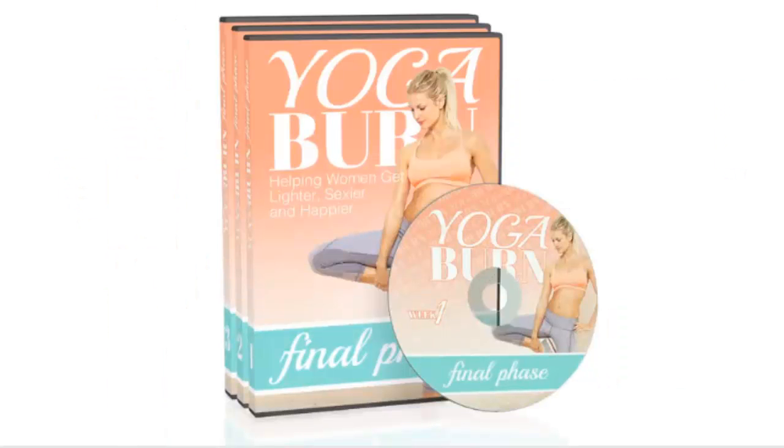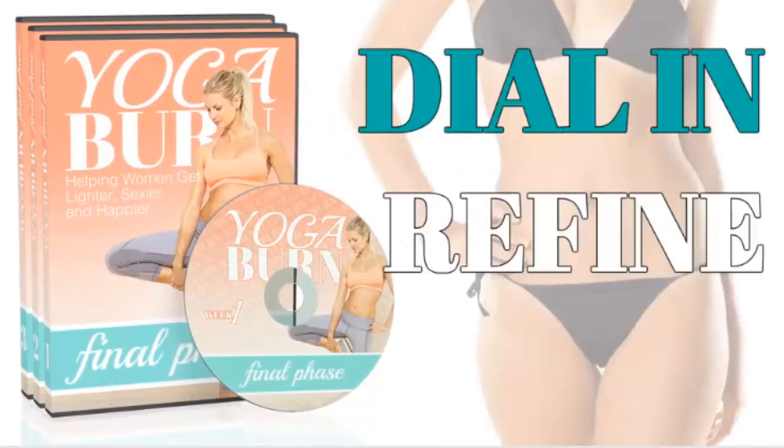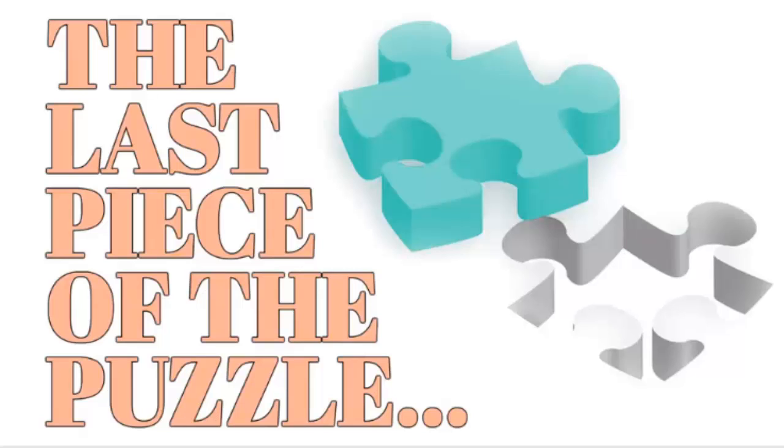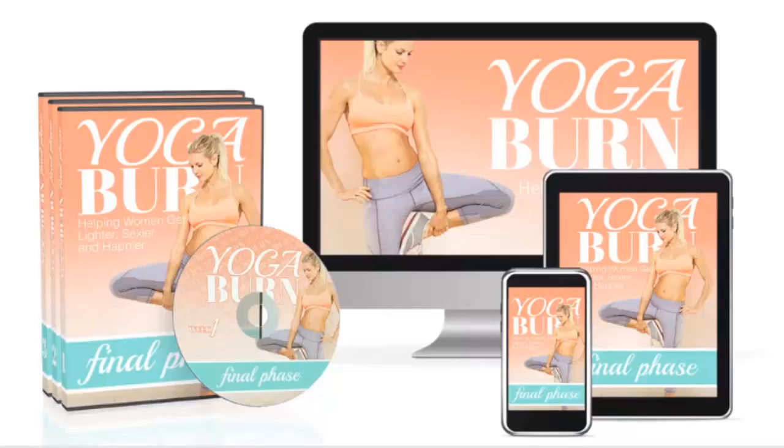Basically, you can expect Yoga Burn Final Phase to really dial in, refine and perfect everything you've accomplished in your first 12 weeks and take you all the way across the finish line. Yoga Burn members consider it the last piece of the puzzle, so to speak. And today you're able to take advantage and pick up the Yoga Burn Final Phase program for the discounted price you see below.